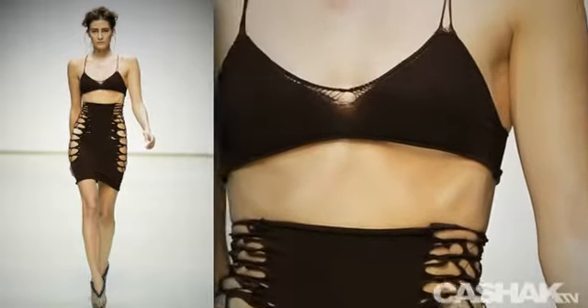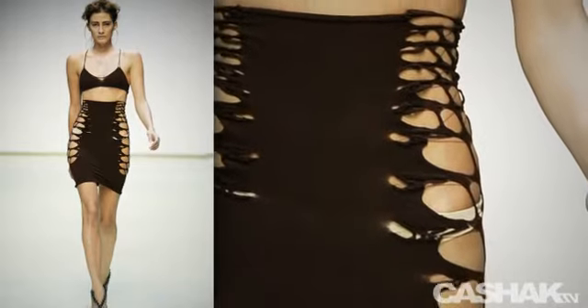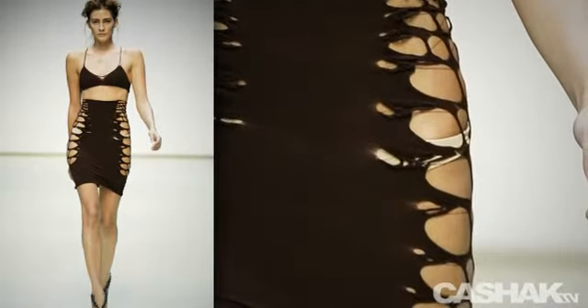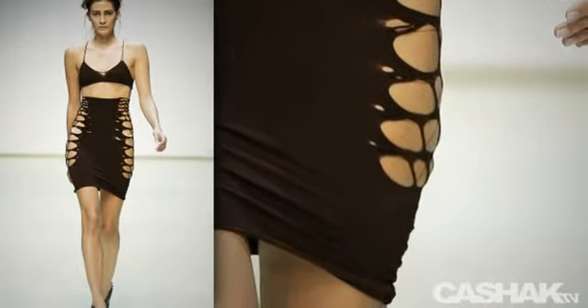In this last look, we have a dark chocolate brown spaghetti strap bra top. Another high waisted skirt, with most of the sides cut away. This is the best design of the collection for its provocative and cutting edge look.